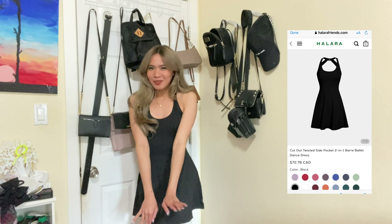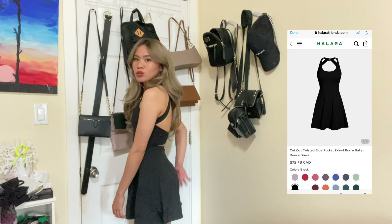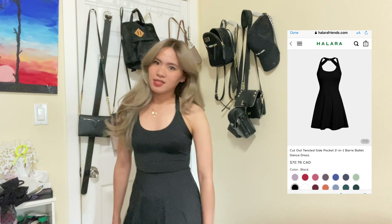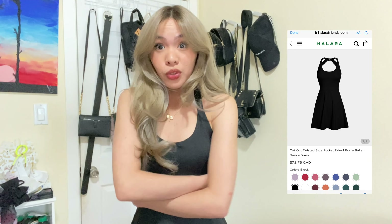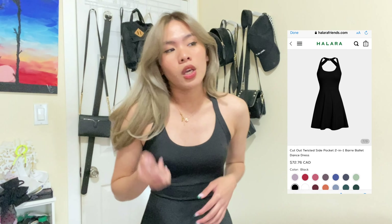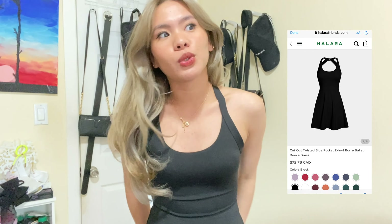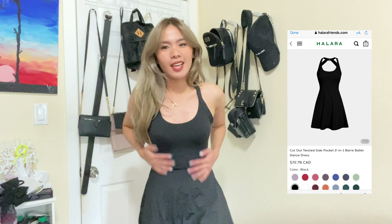If I were buying for myself, I'd probably size up to small — not because it's tight here, but because it's a little short. I want it a bit longer to keep things conservative since it lifts a little. Small would make it longer, not wider. By the way, they gave me a discount code — I'll put it on the screen. You're welcome!